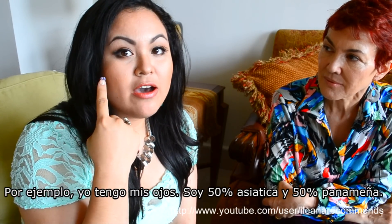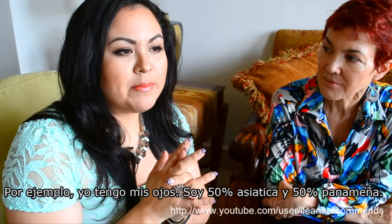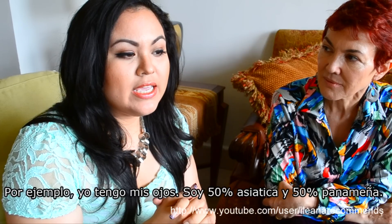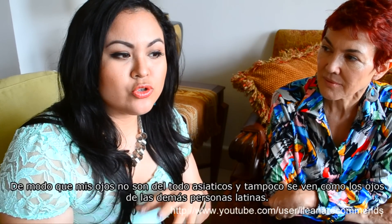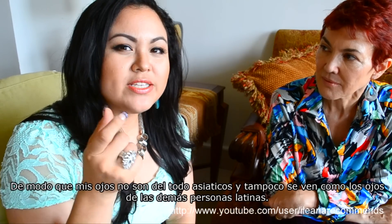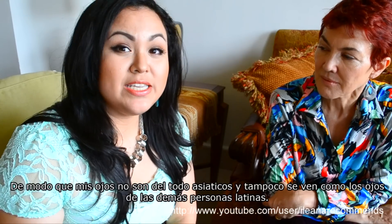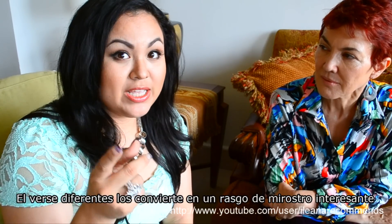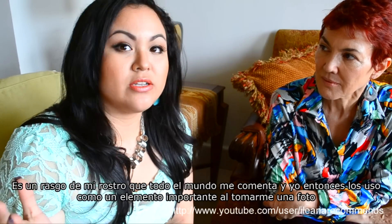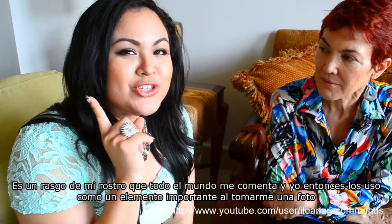For example, in me — I'm about 50% Chinese and Panamanian — so my eyes are not entirely Chinese, they are a little bit. So they are quite different from what you usually see. That difference makes an interesting feature because everybody talks about my eyes.